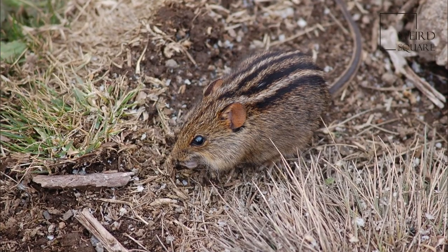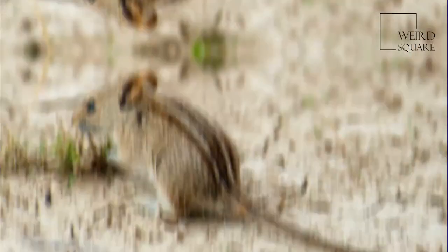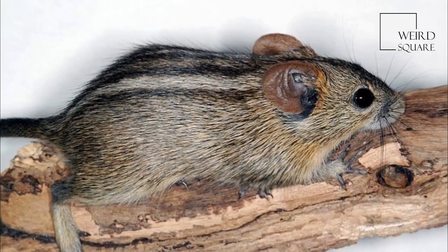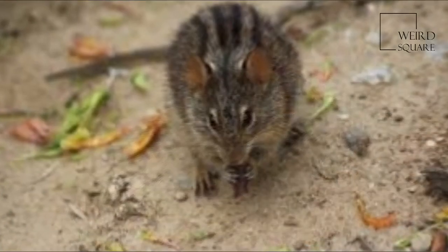The four-striped grass mouse, or four-striped grass rat, is a species of rodent. Unlike most small rodents, Rhabdomys species exhibit a diurnal, bimodal activity pattern, with activity concentrated around crepuscular periods in mornings and evenings, and reduced during the midday period.